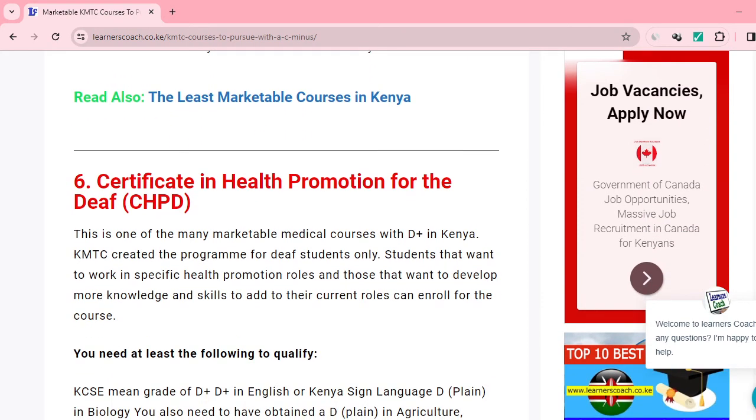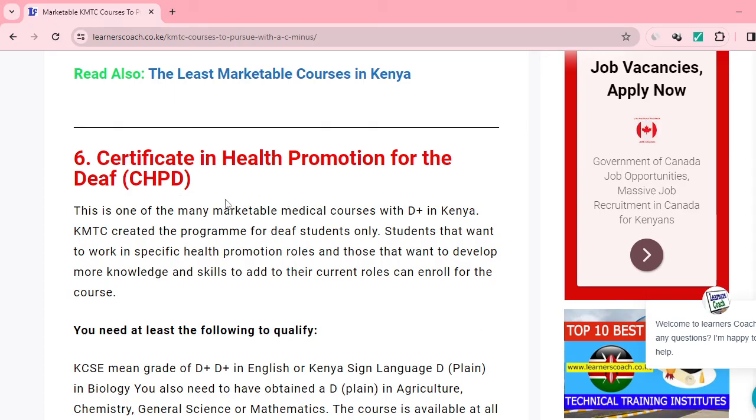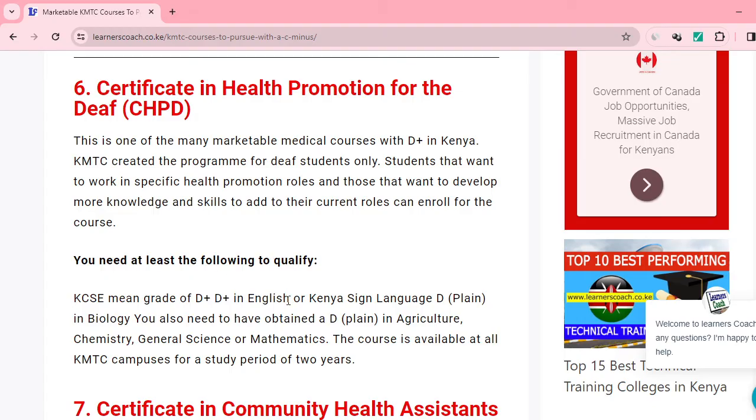Number six is Certificate in Health Promotion for the Deaf. This one requires a D-plus mean grade, though with your C-minus you can still enroll. If you want a specific understanding of how to promote health for or handle the deaf, you can always go for it — but these things come with passion. If you don't have passion and motivation, you'd better not enroll. Requirements include D-plus in English or any sign language, and D-plus in agriculture, maths, or chemistry.